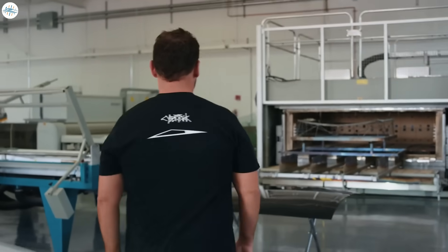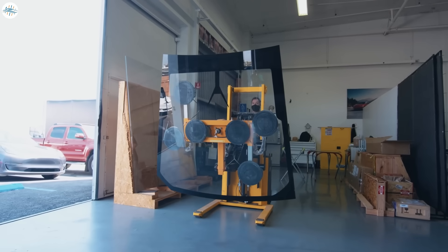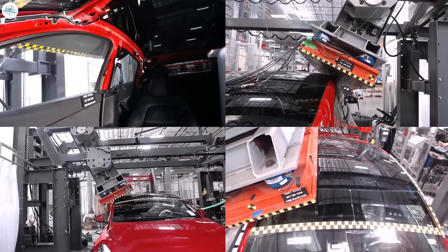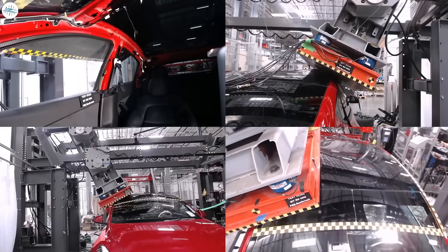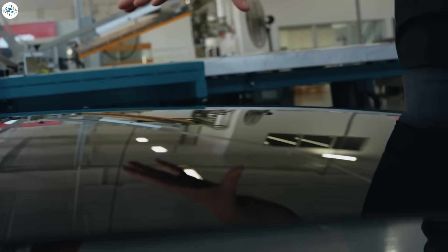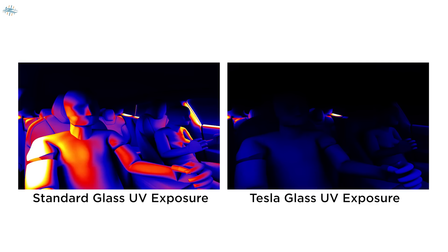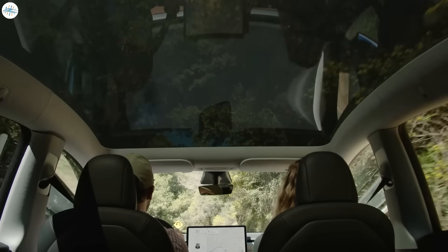'As we look at these large pieces of glass, safety is a huge consideration. We work with our exteriors and closures team to make sure it is very safe for occupants, covering things like rollover and roof crush testing. We also look at thermal aspects to ensure the best thermal performance. The roof itself absorbs 99 percent of UV radiation coming in, so it's amazingly safe even though you have this large open experience inside your vehicle.'